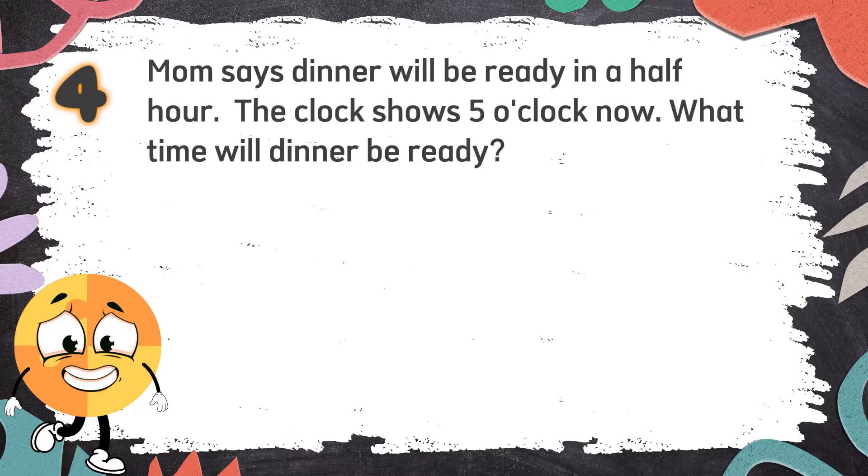Number 4. Mom says dinner will be ready in a half hour. The clock shows 5 o'clock now. What time will dinner be ready?